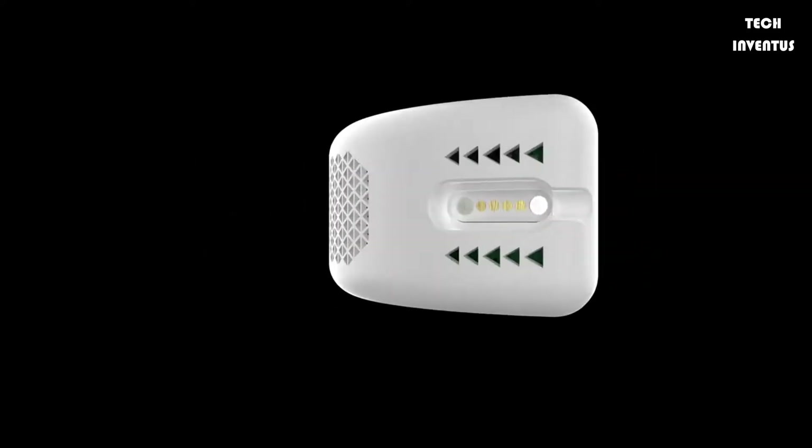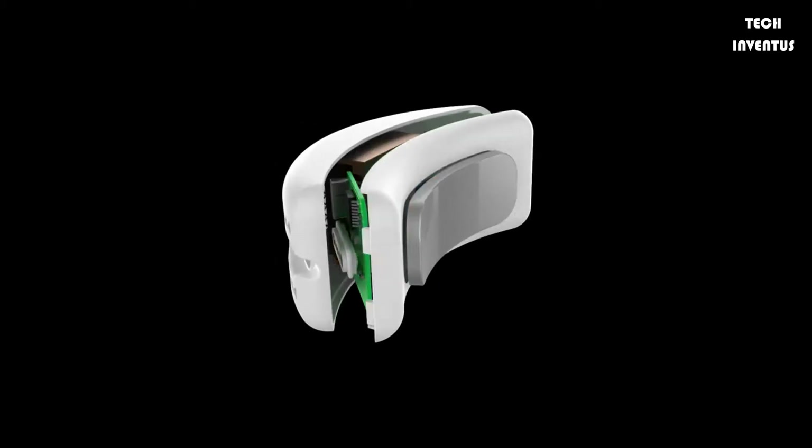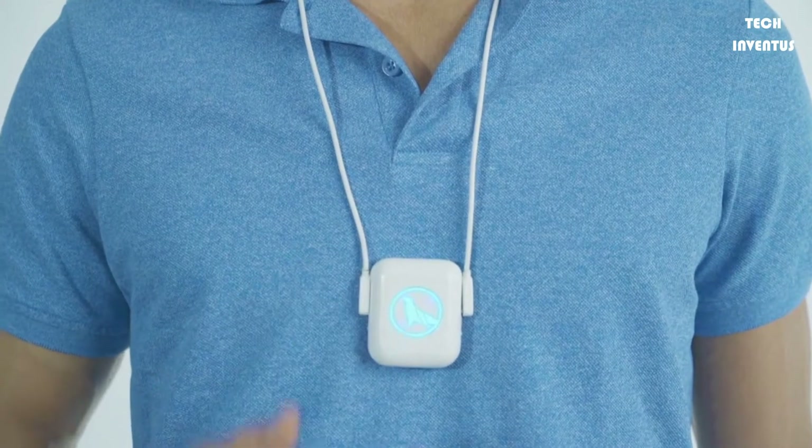It features three color-coded LEDs that make it easy to select from three different cooling or heating power levels. Whether you are feeling too hot or too cold, your ideal temperature is now just a few clicks away.